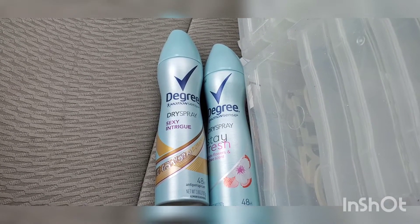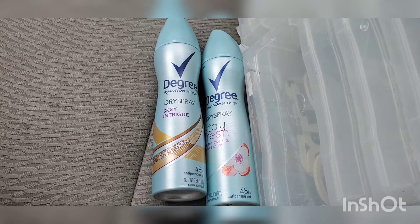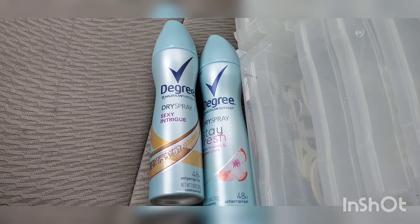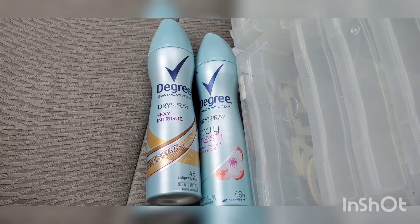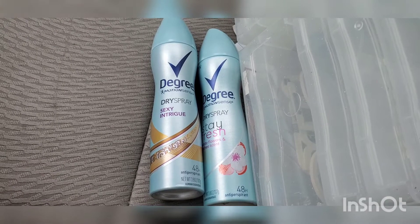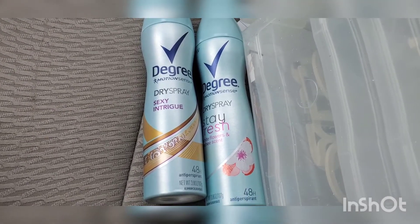The first deal I want to talk about is the Degree deodorant. They are buy one, get one 50% off, and when you buy two, you get a $2 extra buck. These are $6.99 at my store and the second one was $3.50. I used a $4 off 2 coupon — I believe that coupon expired on the 20th of November, but my store takes expired coupons up to a certain time. I also had a $2 off 10 Degree CRT. I rolled $4 in extra bucks, paid $0.48 out of pocket, and got $2 back, making both of these $2.48 or $1.24 each — not bad coming from $7 for $1.24.